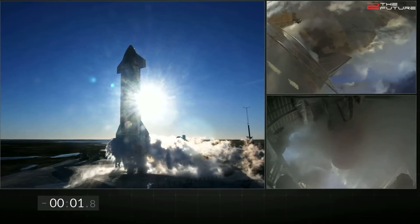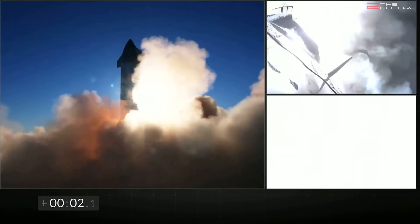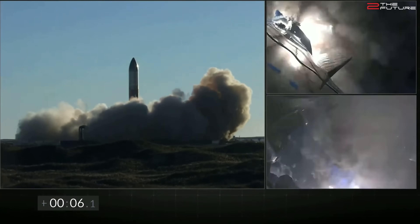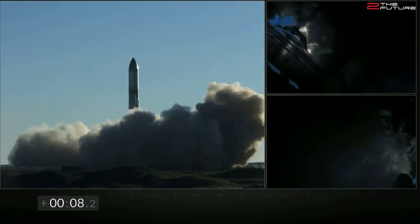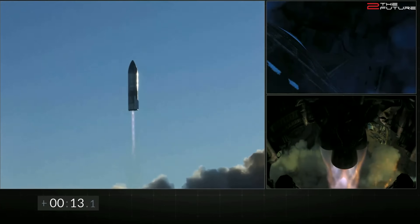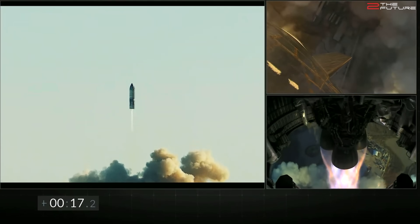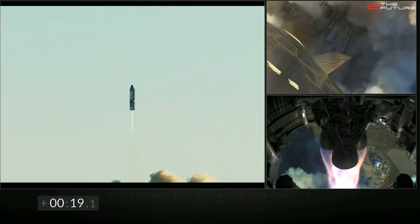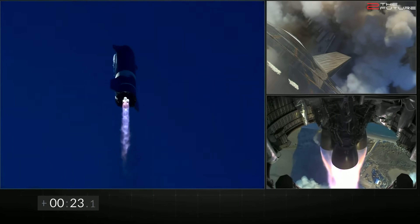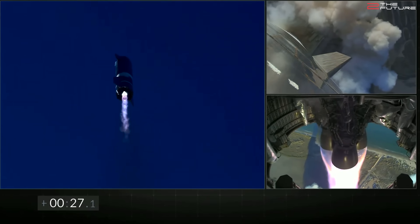It was surreal to watch how Starship slowly ascended through the exhaust clouds created by the combustion of liquid methane and oxygen in the three sea-level Raptor engines. These engines created a peak thrust of 9 MN, or 2 million pound-force, more than enough to lift the SN8 off the ground. The flight was really smooth in the first minute, so smooth and uneventful that it seemed too good to be true — but it was true.